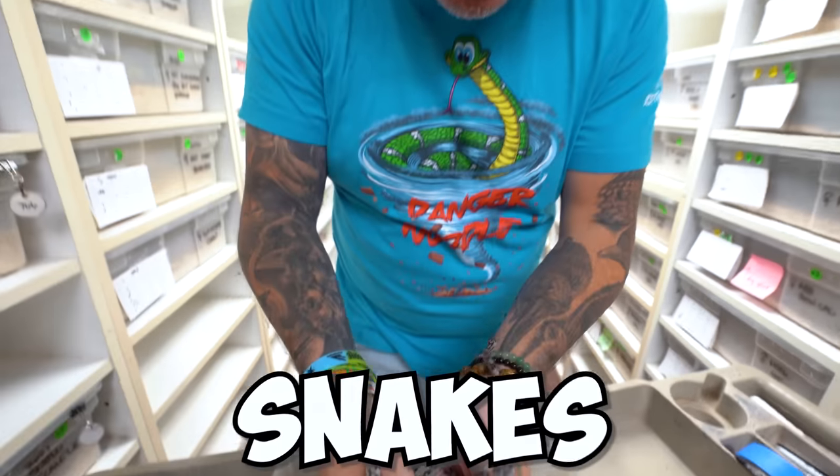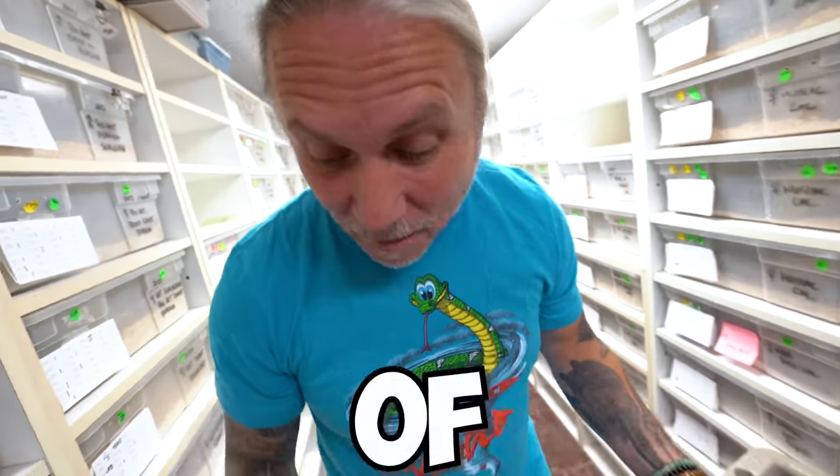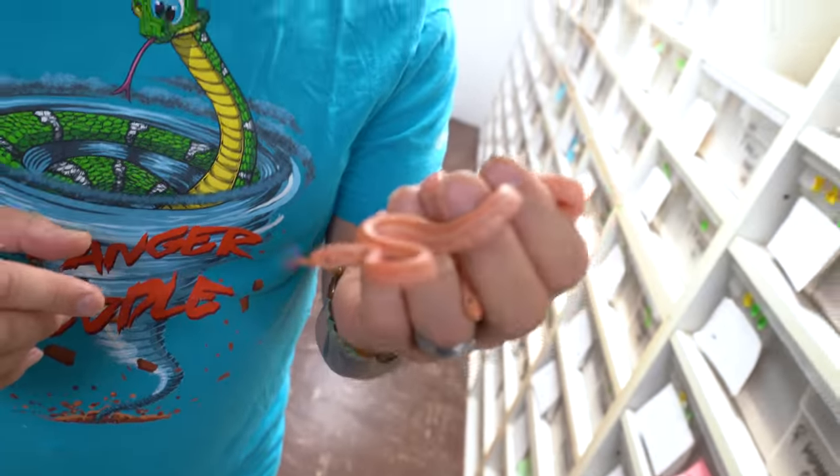Take a look at all these baby snakes that just hatched — these are greenish rat snakes. Today I got the surprise of my life, hatching a world's first colubrids I didn't even expect to hatch. More on that a little bit later, but let's just take a look at a couple cool baby snakes that hatched. The snakes I'm going to show you later are mind-blowing — maybe some of the coolest colubrids I've ever hatched, completely unexpected, world's first, unbelievable. I cannot wait to hopefully prove these things out.